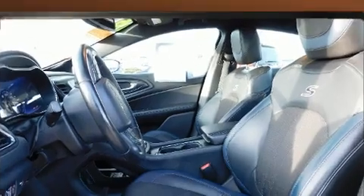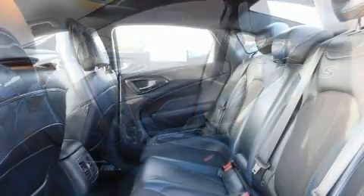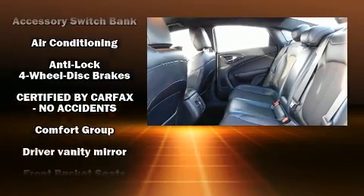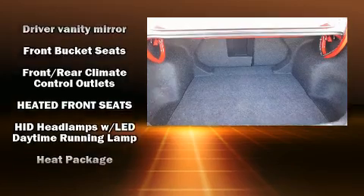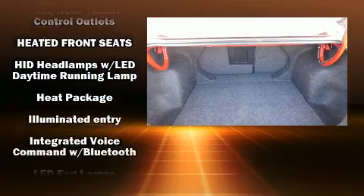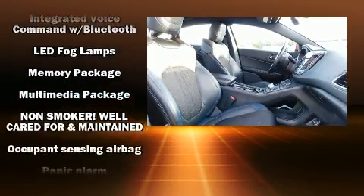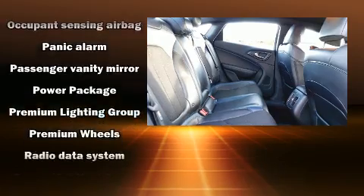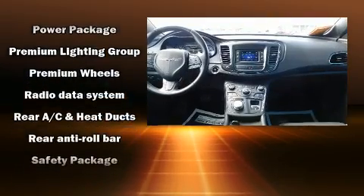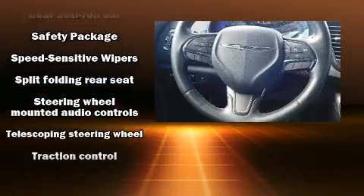Chrysler ensures the safety and security of its passengers with equipment such as head curtain airbags, front and side impact airbags, traction control, brake assist, anti-whiplash front head restraints, a panic alarm, and four-wheel disc brakes with ABS. This car was designed with safety in mind, allowing you to drive with even greater assurance.